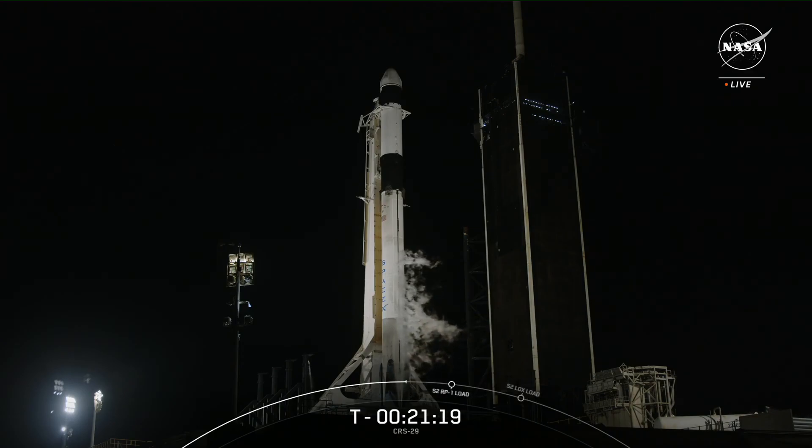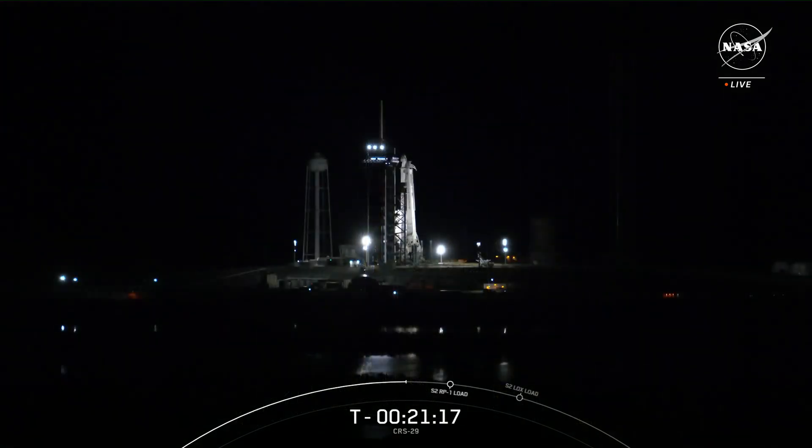Our launch time tonight is 8:28 and 14 seconds, and the launch window is instantaneous to put the spacecraft on course to dock with the International Space Station on Saturday, November 11th at 5:20 a.m. Eastern Time. For more on that, let's head over to Chelsea Bayarte inside NASA's Mission Control Center in Houston.